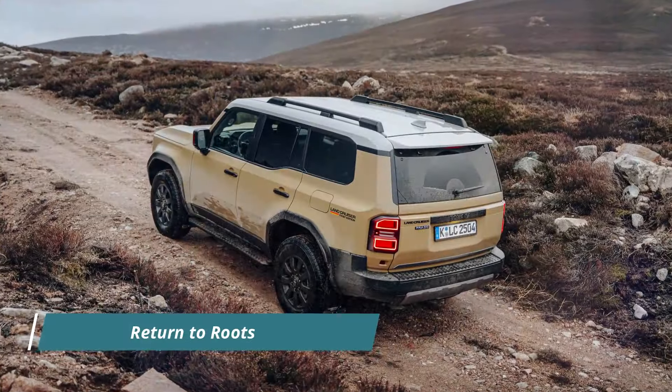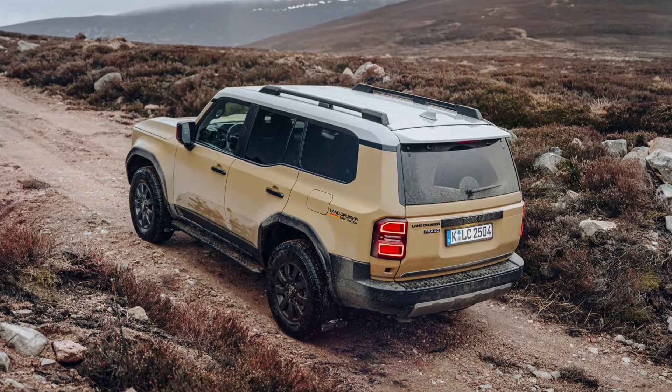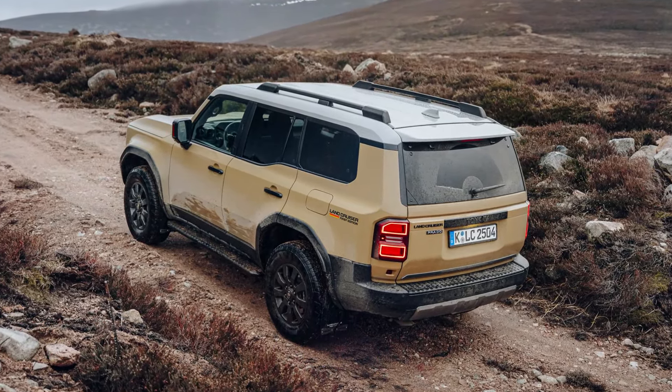The Land Cruiser 250 represents a return to the vehicle's origins, prioritizing practicality and affordability while maintaining its core strengths.